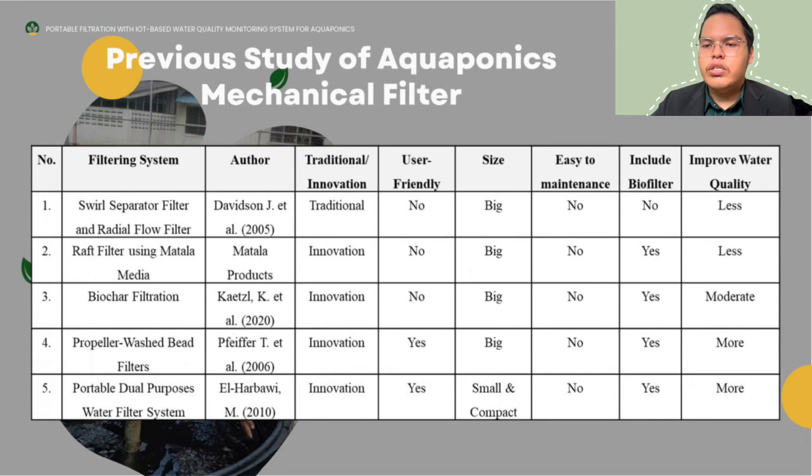This is the previous study on aquaponics mechanical filters. The first is the swirl separator filter and radial flow filter by David J et al. This is a traditional filter with no use of filtration media, has a big size, is not easy to maintain, does not include bio-filter, and provides less improved water quality.